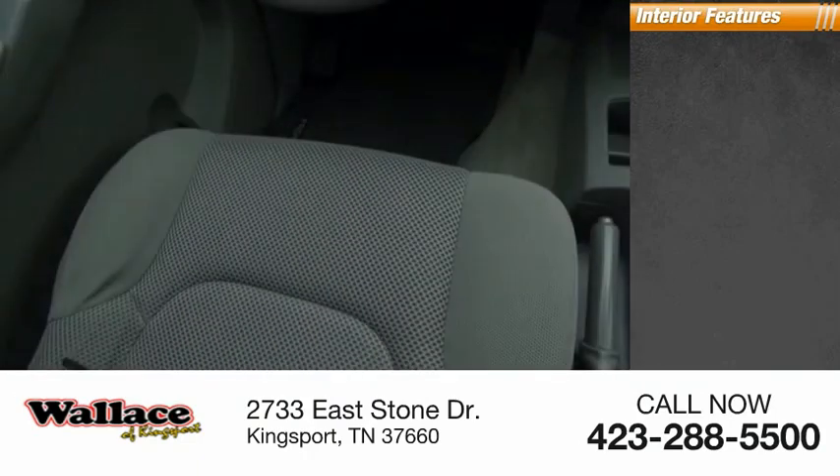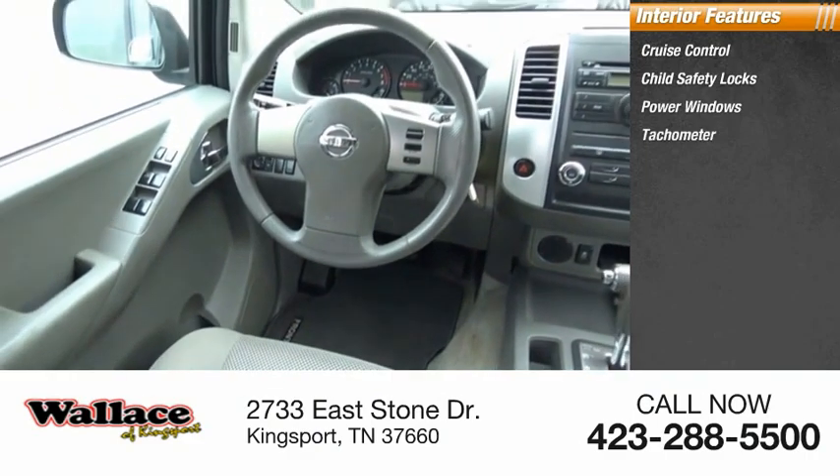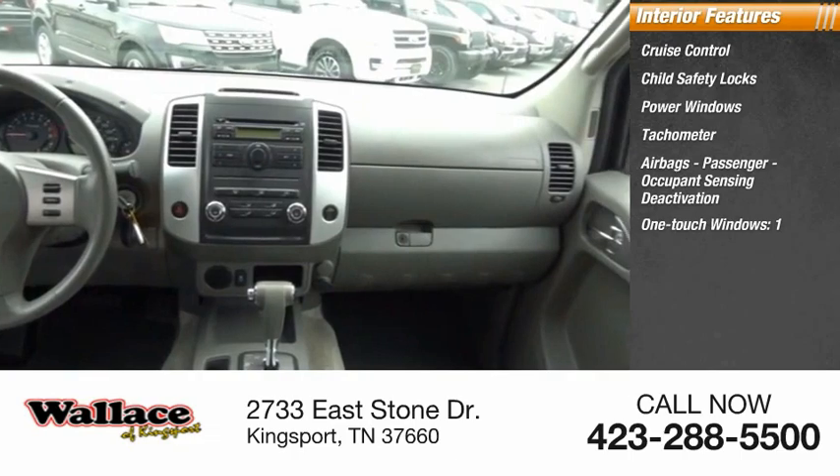Inside you'll find cruise control, child safety locks, power windows, tachometer, airbags with passenger occupant sensing deactivation, and one-touch windows on one side.